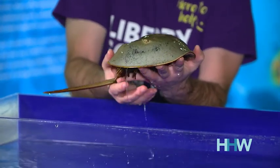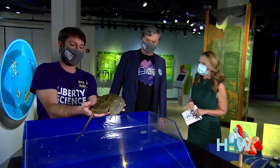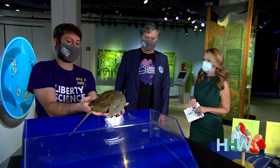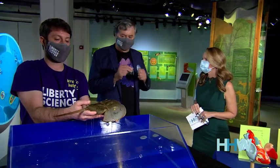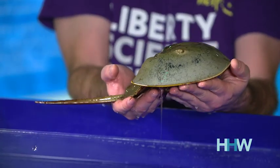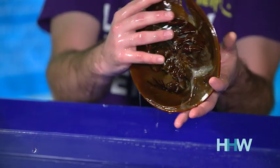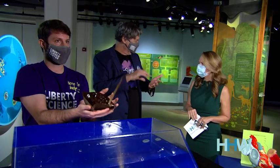They have blood in them, and it was noticed early on when researchers were handling horseshoe crabs that the blood coagulates — that's a fancy word for clotting — when it experiences bacteria. They have blue blood, which is kind of amazing. Pharmaceutical researchers use that to make sure that vaccines are free of bacteria.